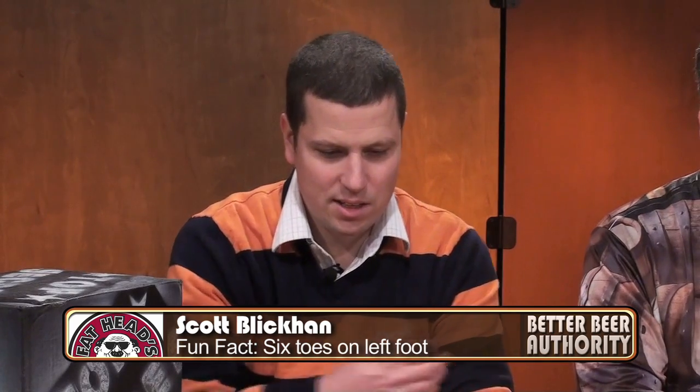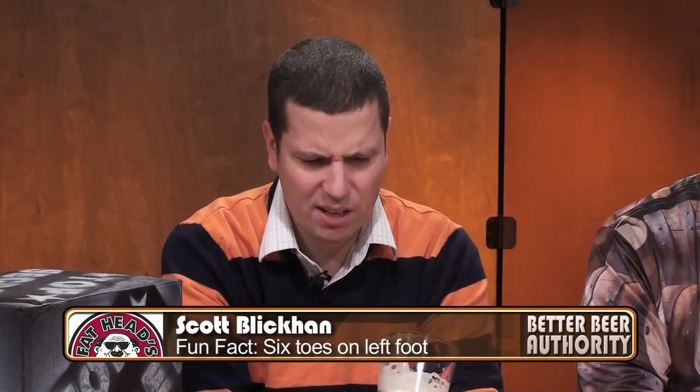Scott, how would you describe the mouthfeel of this beer? It's pretty good — it's got a decent malt backbone and a little bit of cream to it. It kind of reminds me of Six Point and also 21st Amendment brewing, somewhere in between. Overall I think it's a good creamy mouthfeel and a good smooth drinking beer. I really like it.